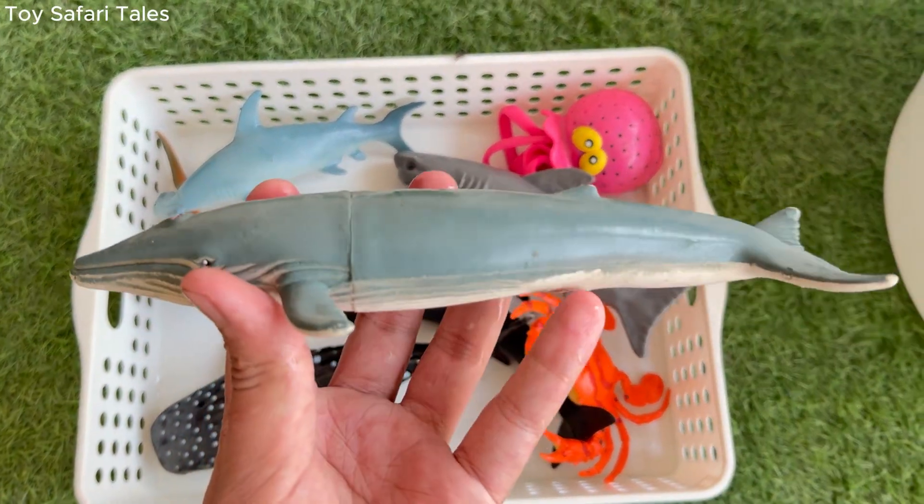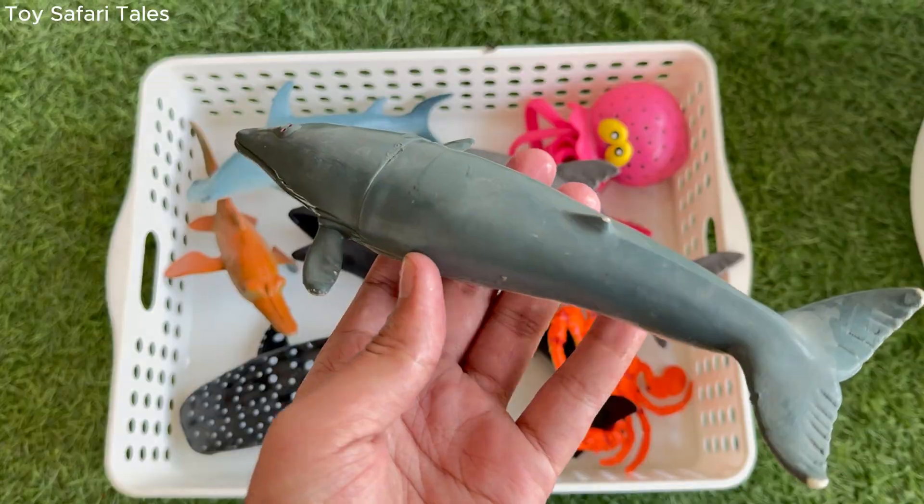Humpback whale is a giant ocean mammal, known for its amazing songs that can travel for miles underwater.